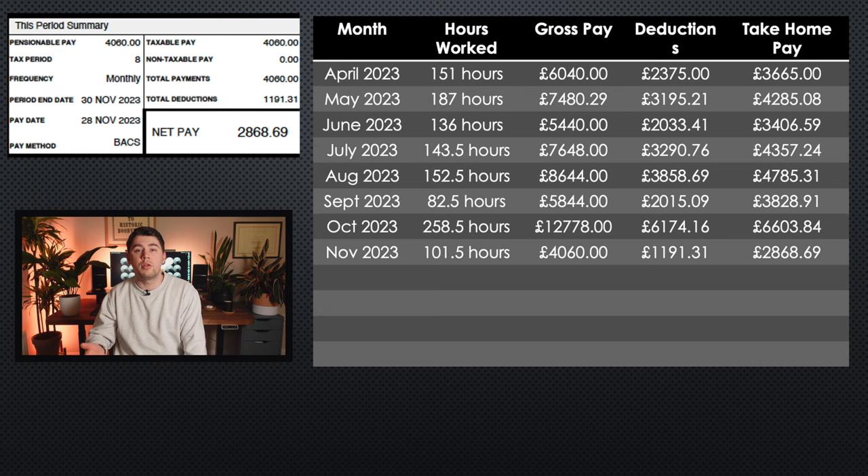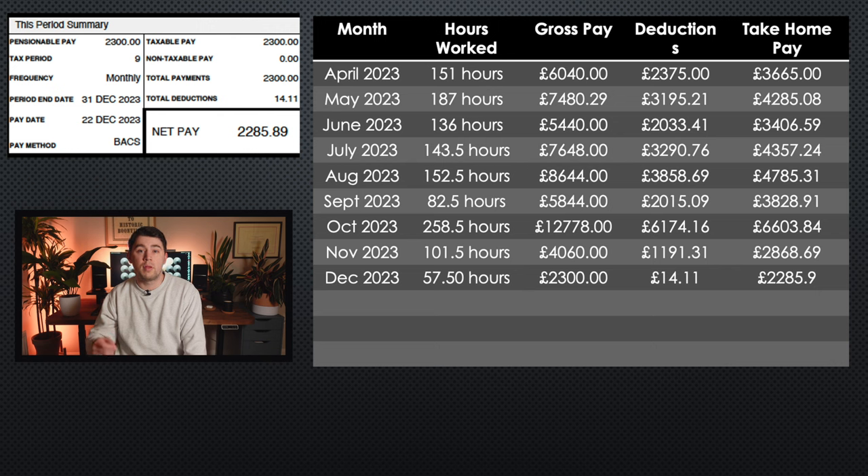November and December are really interesting when you compare the two. In November I worked 101.5 hours, I earned £4,060, my total deductions were £1,191.31, and my take home pay was £2,868.69. Then in December I worked 57.5 hours — half of what I worked in November — still earned £2,300, my total deductions were only £14.11, and my take home pay was £2,285.89. So despite working around half the hours in December, I only earned around £500 less. It does make you think about the incentive to work, given the massive difference in deductions — £1,191.31 in November versus £14.11 in December — largely because of my student loan, as you don't pay anything back when you don't earn over the threshold for that month.